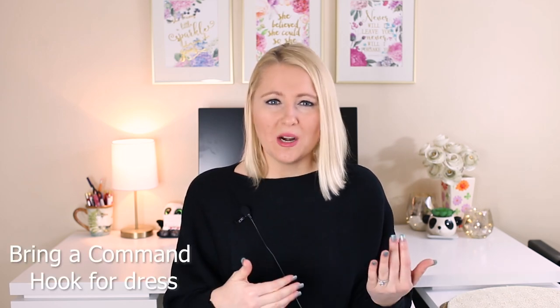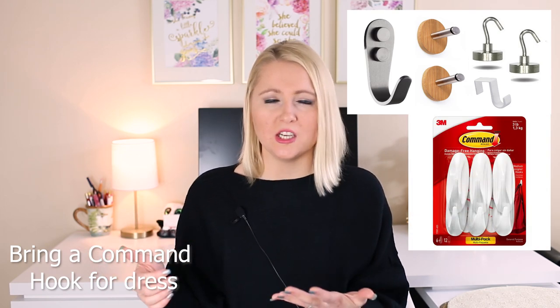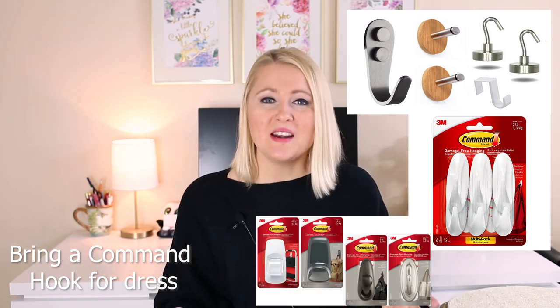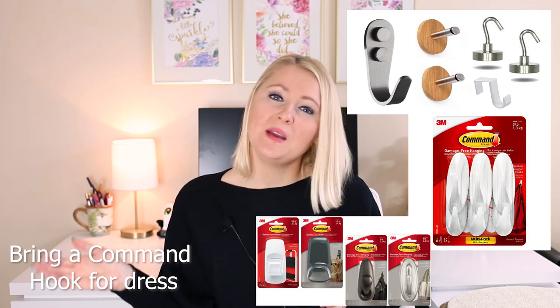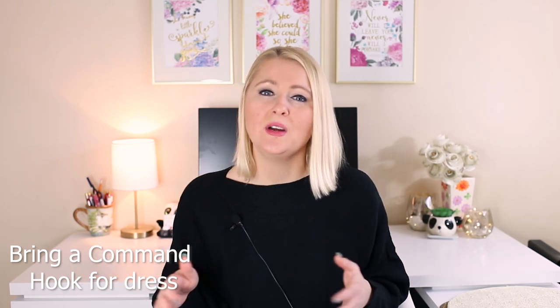I recently heard a fantastic tip from Joy Michelle Photography here on YouTube — she mentioned bringing a command hook on the wedding day, so that if there is no hook to hang the dress, you can put the hook up wherever you need to get the shot. That is like the best tip I've ever heard. I literally heard it two days ago, but I can tell you 100% that from 2019 on, I will be carrying command hooks to get dress photos wherever and whenever I need to. Joy, that was a fantastic tip — thank you so much.